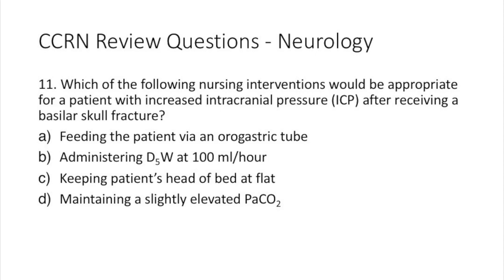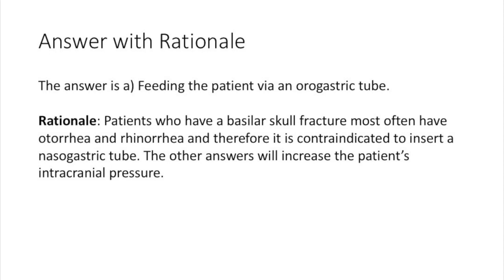The answer is A: feeding the patient via an orogastric tube. Patients who have a basilar skull fracture most often have otorrhea and rhinorrhea, and therefore it's contraindicated to insert a nasogastric tube. All the other answers will increase the patient's intracranial pressure.